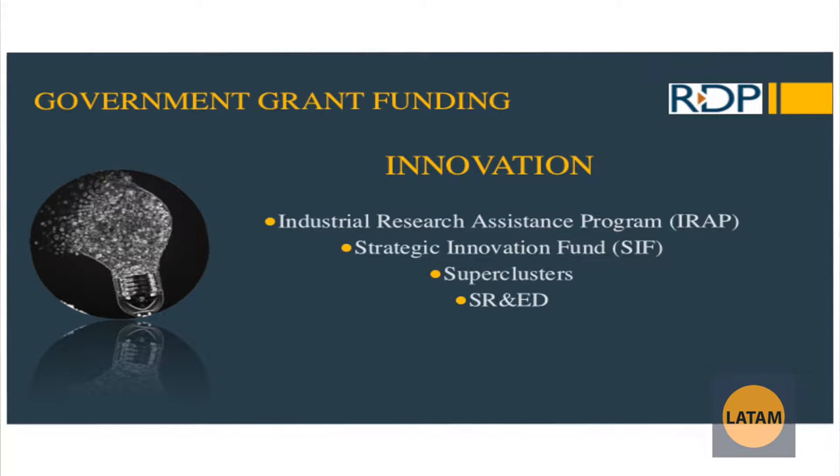In terms of innovation, there are lots of government grants. The first two things listed here are the Industrial Research Assistance Programme, also known as IRAP, and the Strategic Innovation Fund. Something new to Canada is superclusters as well — this is new and emerging and we are continuously getting new information on that. We'll also talk about the SR&ED tax credit, also known as SHRED.